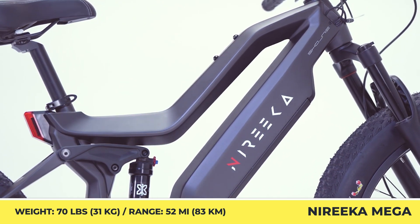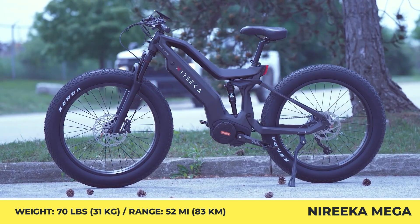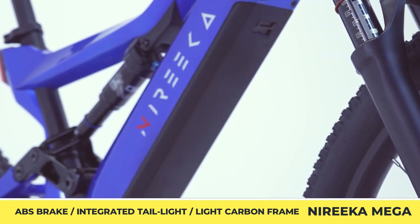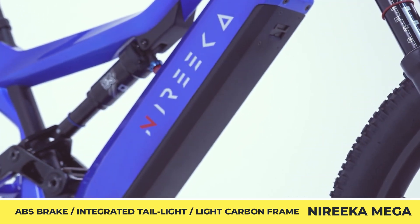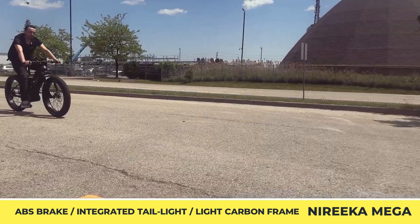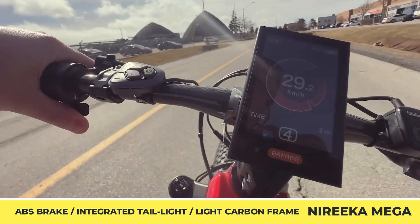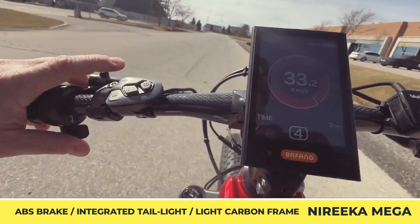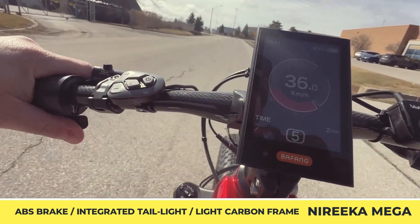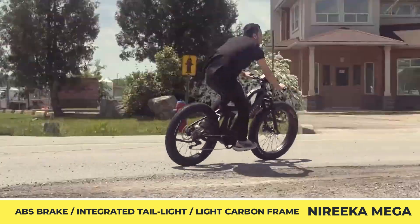To be competitive in the EMTB class, the model received a full suspension system with 140 millimeters of travel, hydraulic disc brakes with ABS, and oversized 26 by 4-inch knobby tires. The Noreka Mega is offered in two frame sizes — standard 18-inch and 20-inch for taller riders. Buyers can also choose between four color options, standard or upgraded braking rotors, 480 or 840-watt-hour battery packs, and a default or upgraded control display.